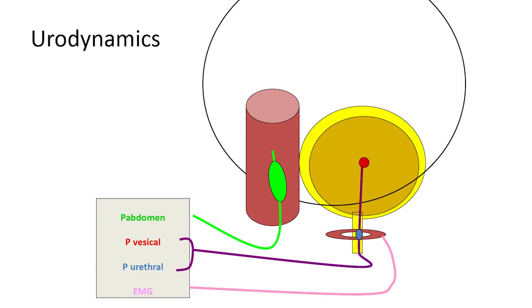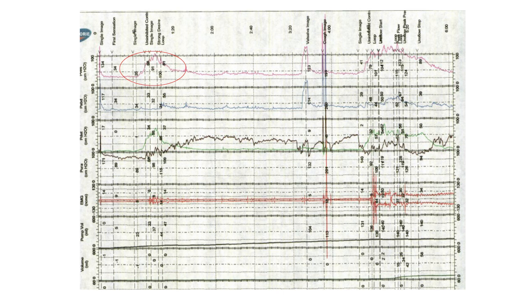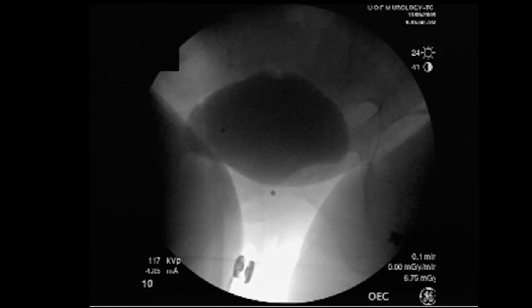Urodynamics involve pressure measurement in the bladder. We measure bladder sensation and pressure, assess whether the person is leaking from stress or from bladder contractility, and use various sensors. A urodynamic tracing looks a lot like an EKG — a bladder spasm surrounded in red shows detrusor overactivity with leakage at that moment.